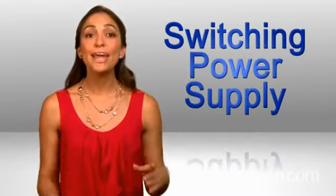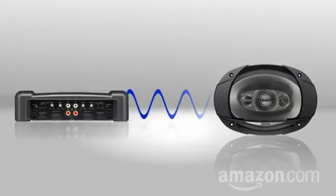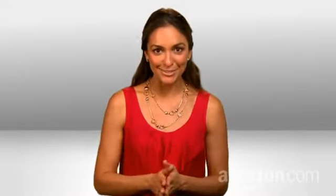What you and your new amp need is something called a switching power supply. It dramatically increases the signal voltage and therefore the wattage sent to your speakers, which creates better sound.